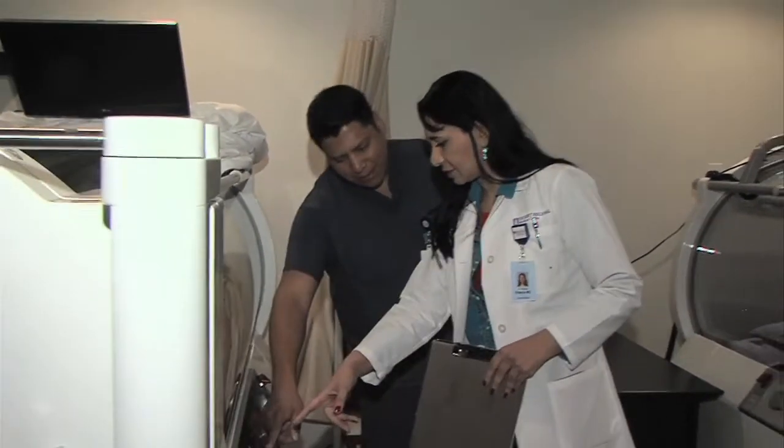Depending on the reason that you're being put in this chamber, we need you to come in for up to two hours for each treatment, and those treatments could take anywhere from one month to three months or even longer, but typically they're about 60 to 90 days.